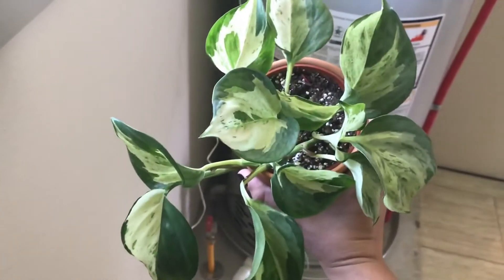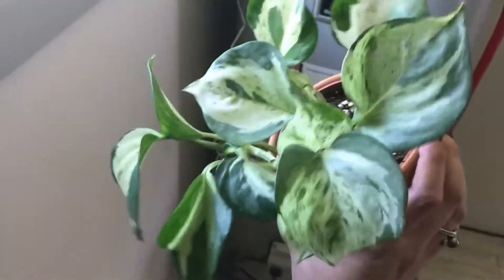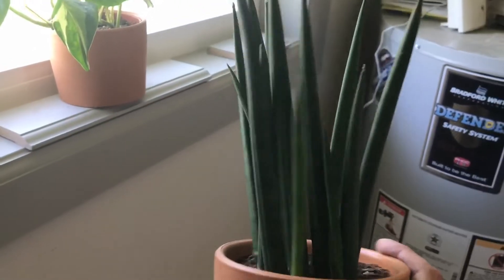Here is my Sansevieria samurai, looking good, doing its thing. Here's my manjula pothos — this was like three leaves and it has just gone crazy. This is a north-facing window and it's so happy. There is a vent right below and it gets droopy if I don't keep it watered.